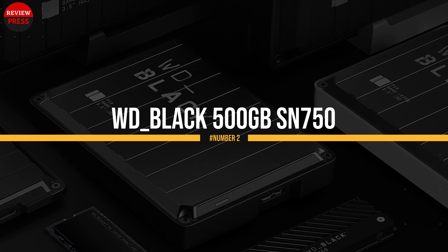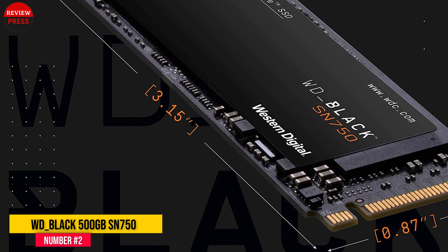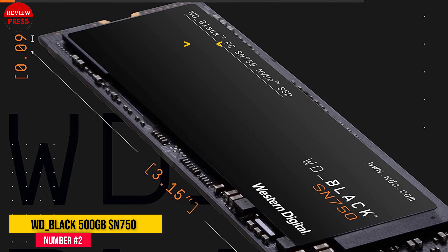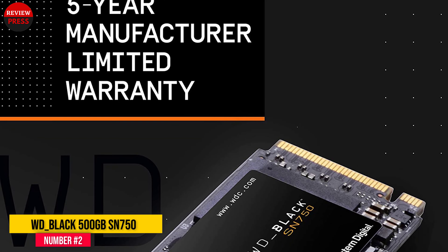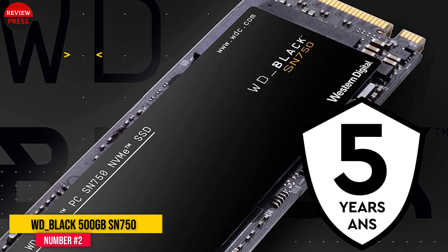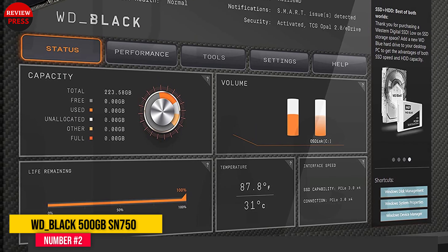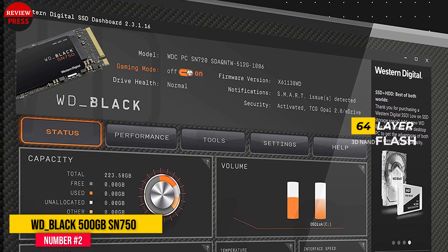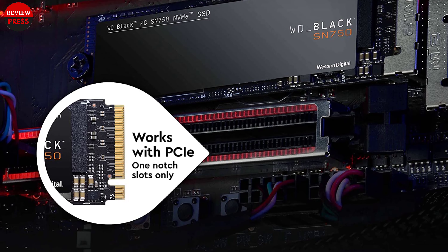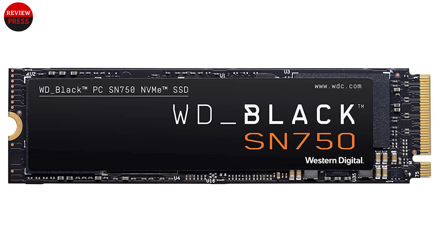Number two: WD Black 500 gigabytes SN750. The WD Black series appeared on the market back in 2012 and has since always been associated with flagship products for gamers and enthusiasts, so it comes as no surprise that the fastest SSDs in Western Digital's arsenal come from this series. The new WD Black SN750 is one of the fastest M.2 SSDs running on the PCIe 3.0 x4 bus. The drive uses 64-layer 3D TLC NAND flash memory chips of its own production, and a 512 MB RAM chip is also soldered on. Sequential read speed is 3,430 MB/s and sequential write speed is 2,600 MB/s.